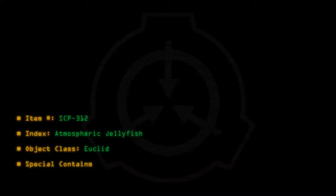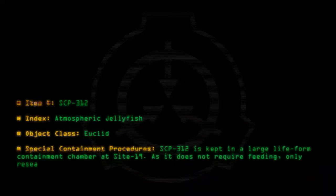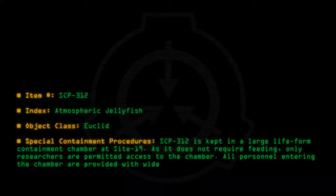Special Containment Procedures: SCP-312 is kept in a large life-form containment chamber at Site-19. As it does not require feeding, only researchers are permitted access to the chamber. All personnel entering the chamber are provided with wide-brimmed hats and advised not to look directly upward.